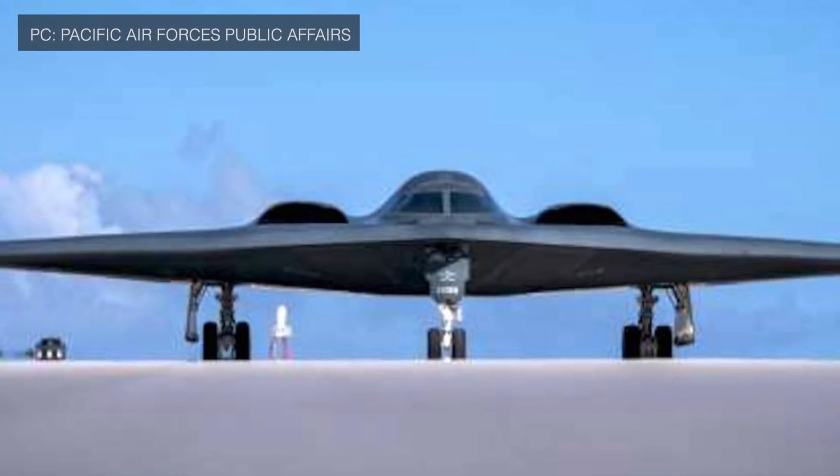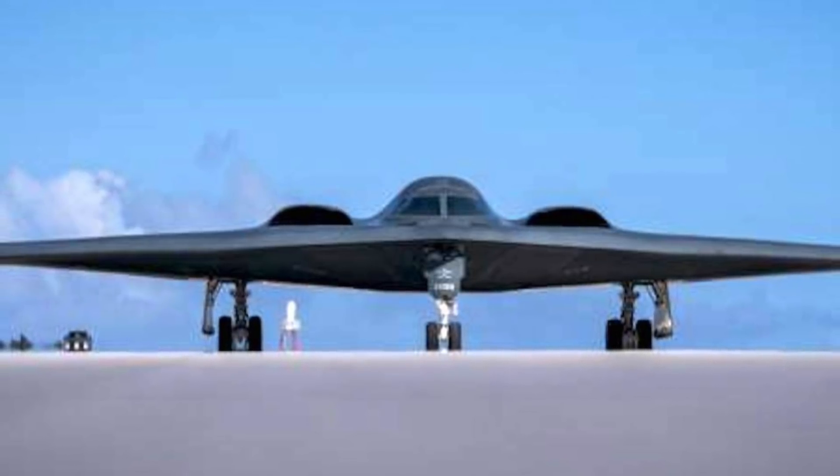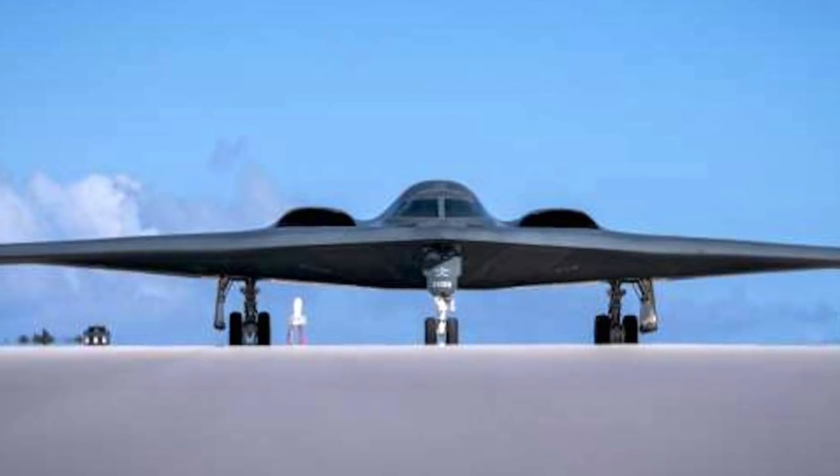It has two internal bays for ordnance and payload with an official limit of 40,000 lb and a maximum estimated limit of 50,000 lb.